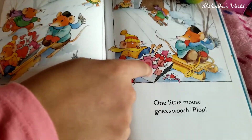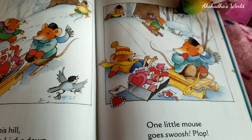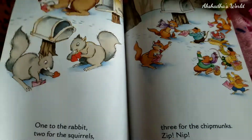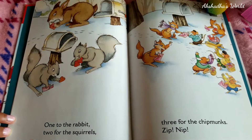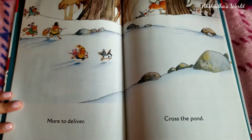I think it — oh no — all the mail just fell down! Looks like it also fell. Hopefully it's okay. One to the rabbit, two for the squirrels, three for the chipmunks — zip, nip!